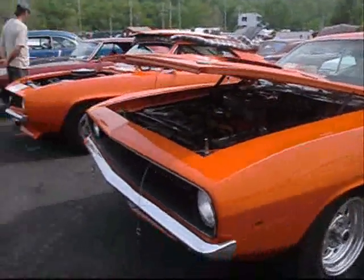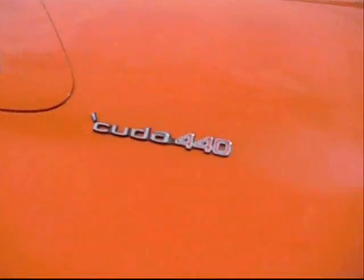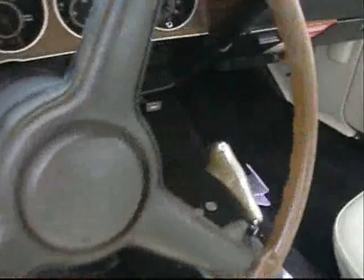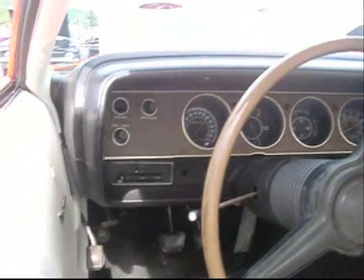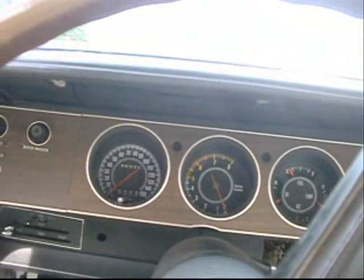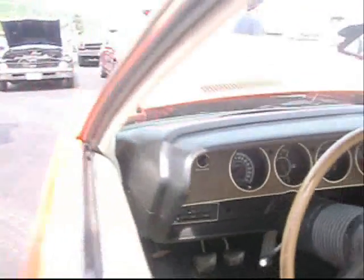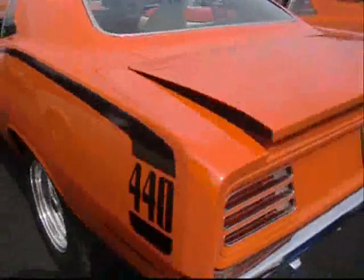Cuda 440, in bright orange. 440 big block at the Piston Poppers Club. Four speed, pistol grip Hurst shifter. Tacking gauges — Chrysler had some good gauges with the red line right in the middle. They didn't turn it quite all the way to the top like Pontiac did; they turned the tach so the red line was right at the top. 150 mile-an-hour speedometer. Rally gauges.